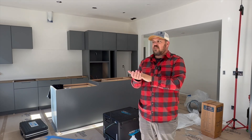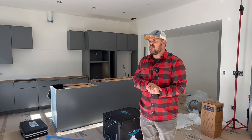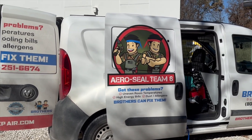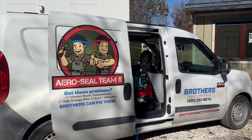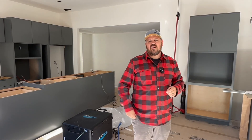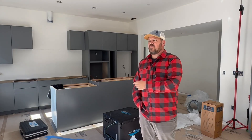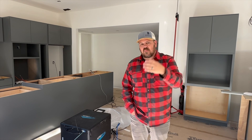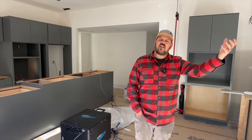If you're paying super close attention, we're talking about AeroSeal today. That is a duct sealing product from the same people that brought us AeroBarrier, where they pressurize the system and fill it with sealant. So why are they here if we have ductless high wall units? We actually have an ERV system here — the energy recovery ventilator.